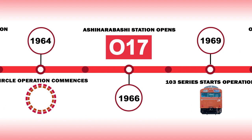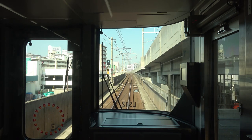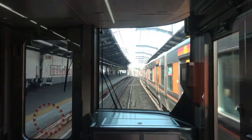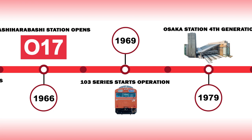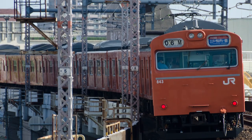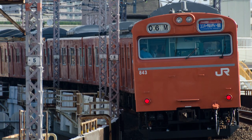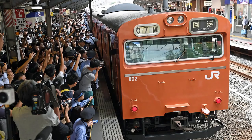Two years later in 1966, Ashiharabashi station would open as the second last station to open on the loop line, even though freight services had operated on this section of line since 1928. The distance between Nishikujo station and Ashiharabashi was only 600 meters, making the two stations visible to each other from the ends of their platforms. The end of the 1960s would see the 103 series introduced, and just like the 101 series before it, it would sport the now iconic Osaka Loop Orange Vermilion No. 1 paint job. The 103 series would go on to be the workhorse for the Osaka Loop Line for nearly 50 years, doing the rounds for the last time on October 3rd, 2017.